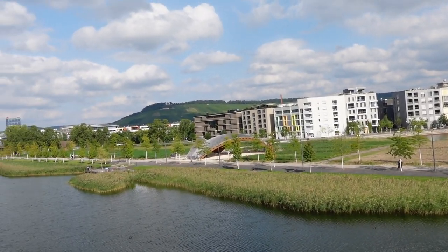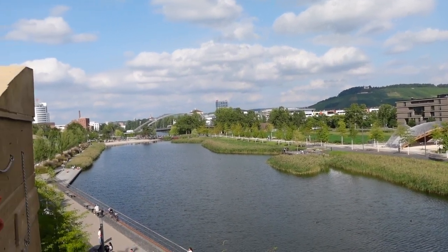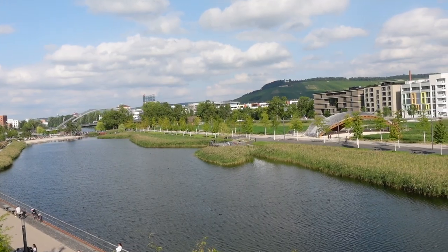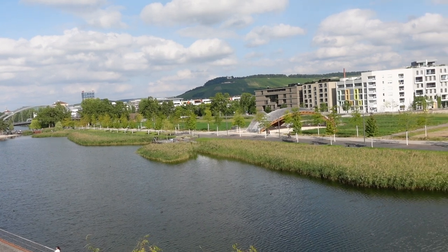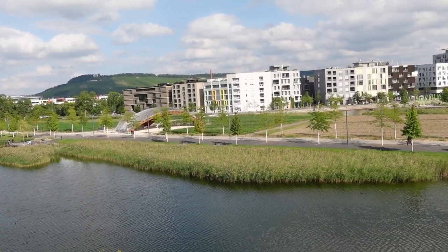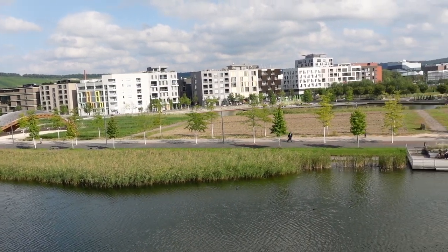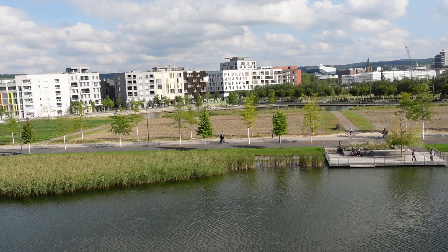Nearly 30 million euros has now been spent on this landscaping, and we're still not done yet. Our tour guide explained to us that they are considering building an international school which houses over 5,000 students with state-of-the-art facilities and much much more.